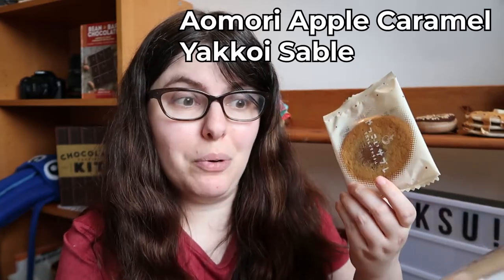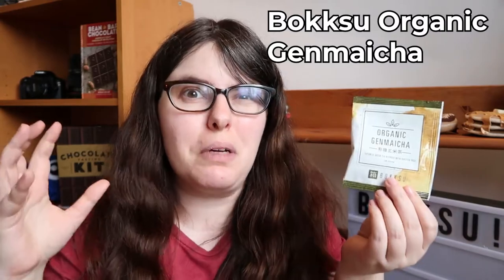Next we have the Aomori Apple Caramel Yakoi Sable. The catalog reminds me that Aomori is the Apple Prefecture of Japan, and a sable cookie is a crisp cookie. I'm looking forward to something that would go well with tea — let me find the tea. The tea from Bokksu is their own blend: a Genmaicha. If you haven't had Genmaicha before, it's one of my favorites for introducing people to green tea — green tea with toasted brown rice. It's standalone but not super intense. I really love Genmaicha, and it's going to be amazing with the cookie.